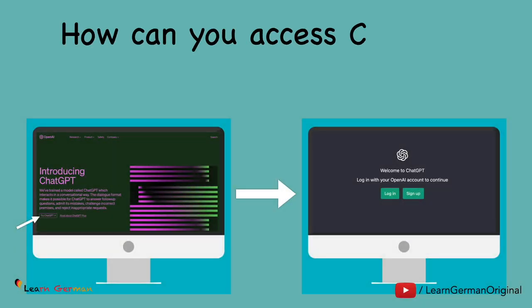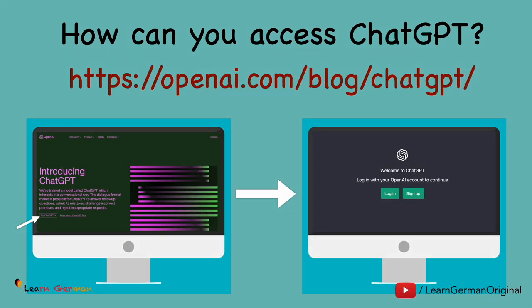Let's see how you can access ChatGPT. Go to the link mentioned and click on 'Try ChatGPT.' Then sign up with a username and your mobile number. You will land on a chat page.